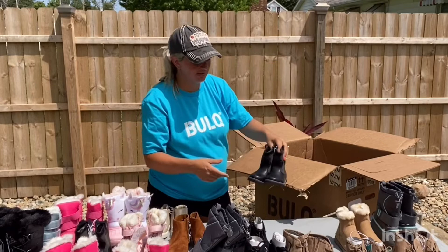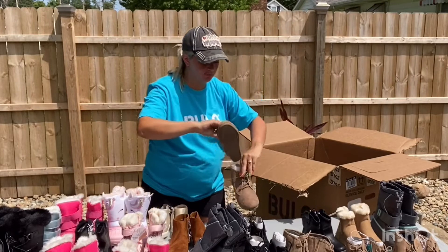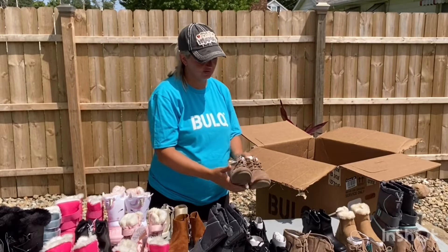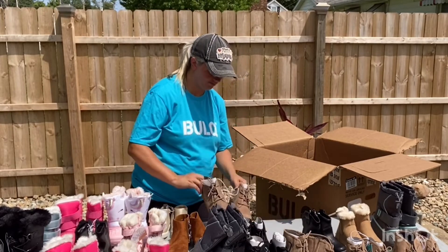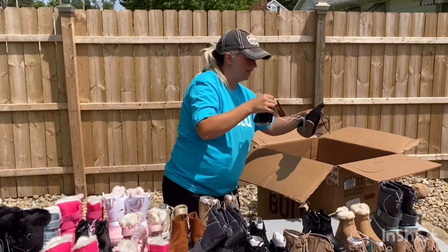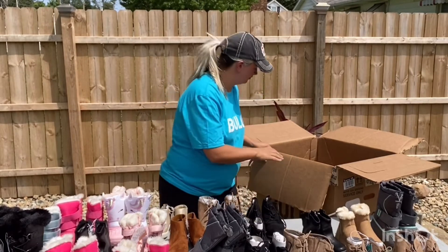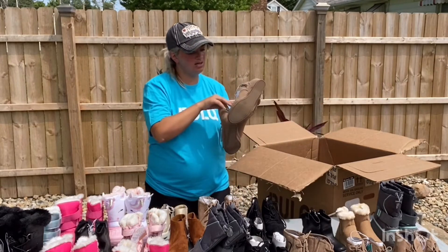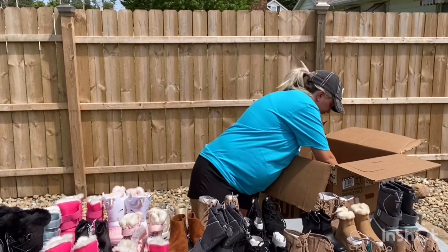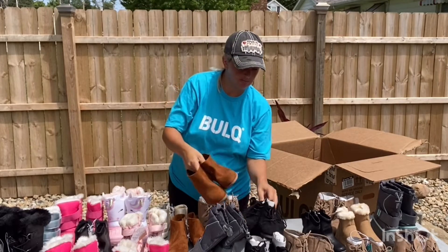Some more of those black booties. Those heeled taupe brown ones, and these are size six little girl. These are a black pair, size six. And a size five. Getting close here. Size two little girl, and I'm running out of room.